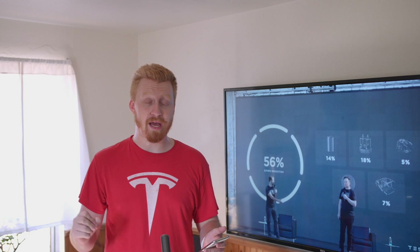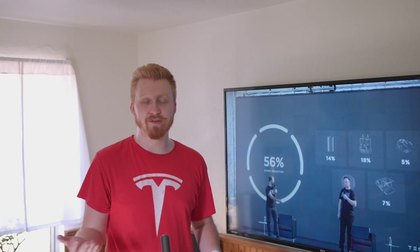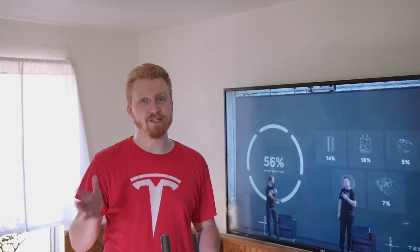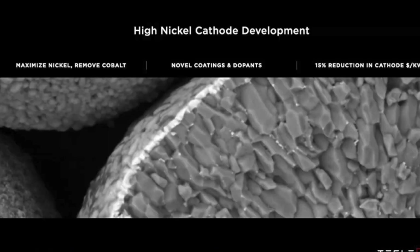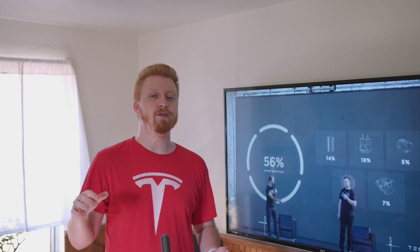They're also going to be using a lot more nickel in the cathodes of the battery, which should save on manufacturing because nickel is plentiful — it just requires more people mining it. Tesla has said multiple times they're hoping more people can start mining nickel in an ethical way. As they require more nickel in this battery chemistry, there will be no cobalt required at all, which is great.